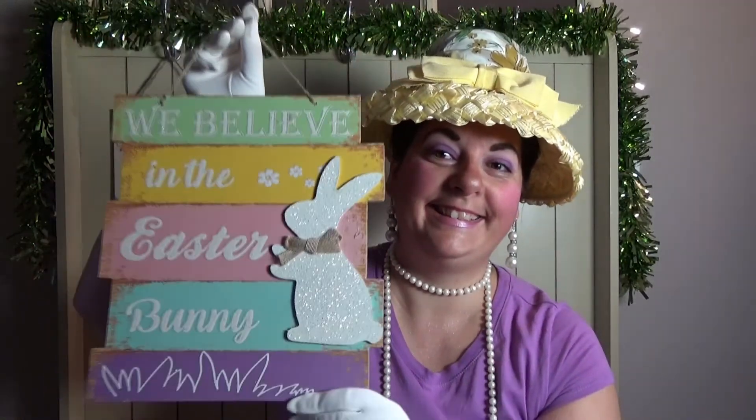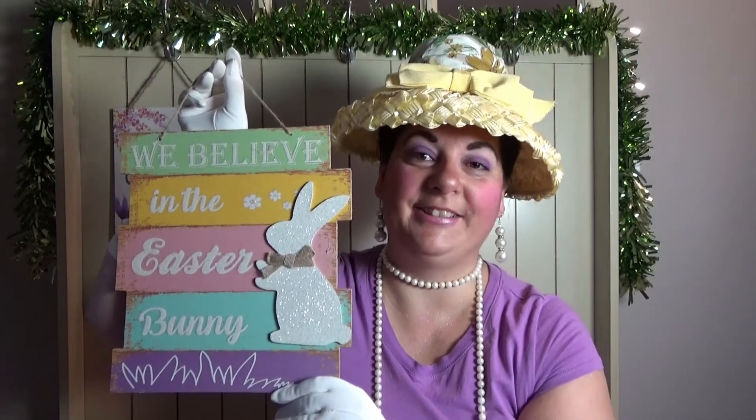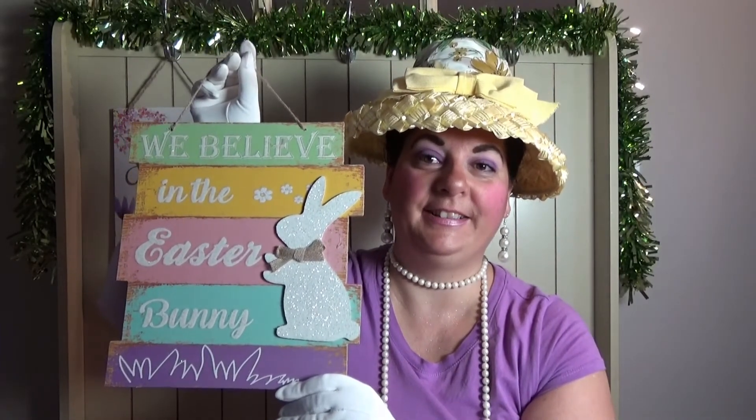Last but not least, I got this sign that everybody was hauling — 'We Believe in the Easter Bunny.' Isn't this just darling? I just think it's so cute. So that is my Canadian Dollar Tree haul, my darlings. I hope you're all finding great stuff at your Dollar Tree — please let me know down below, I'd love to hear what you're finding.